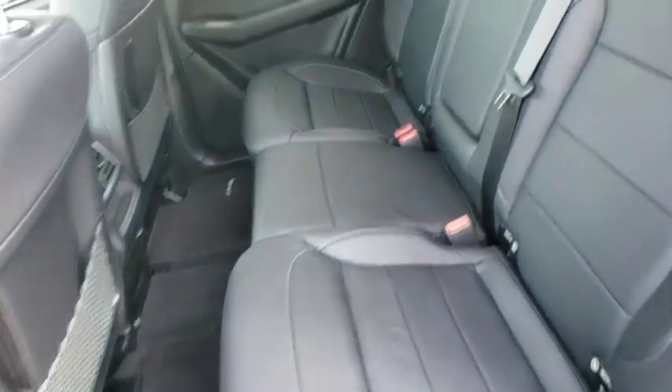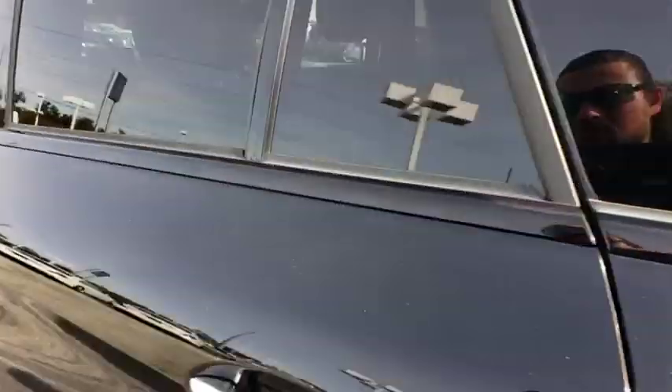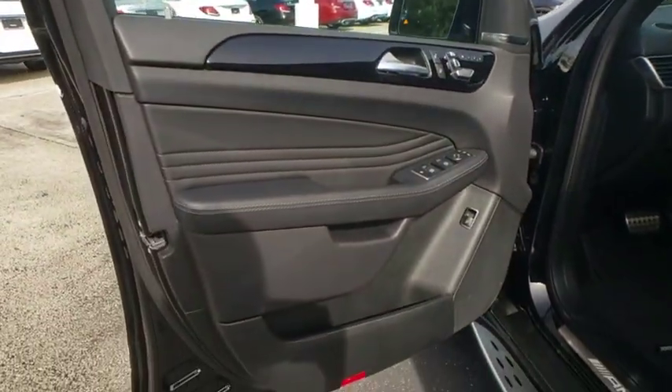Power liftgate, anti-lock braking system, all-wheel drive, lane departure warning, leather-wrapped steering wheel, Bluetooth, power steering, adjustable steering wheel, four-wheel disc brakes, aluminum wheels, and keyless start.